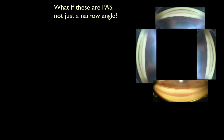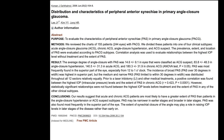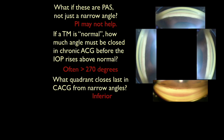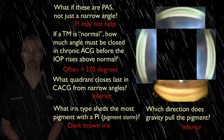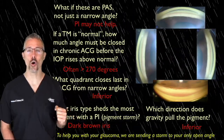What if you're dealing with not just a narrow angle, but a scarred angle? Then a laser hole probably won't help. Assuming normal trabecular meshwork function, how much of the angle needs to close in chronic angle closure glaucoma prior to pressure elevation? There's a wide range from person to person, but often you won't see much pressure rise until the final quadrant starts to close. Which quadrant tends to be the last to close? The inferior. What type of iris releases the largest pigment storm during a laser iridotomy? A dark brown iris. Consulting Sir Isaac Newton — which direction does gravity pull the pigment? We're sending a storm to your only remaining open angle.